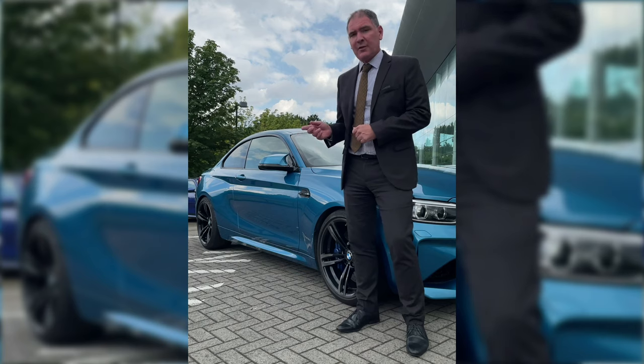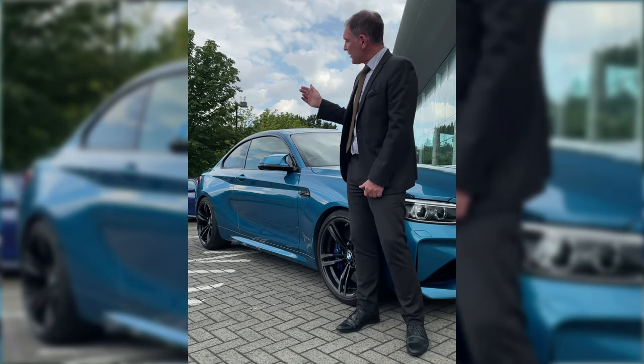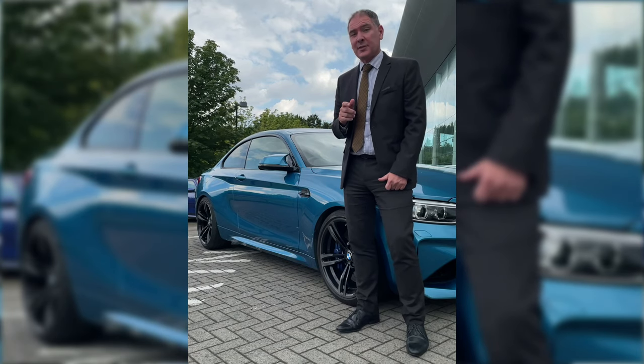Now, as well as the factory fitted options that I just mentioned, it's also got some really nice dealer fitted options, which are things like the rear spoiler on the back, and it's also got a BMW M Performance exhaust system which is really, really neat.